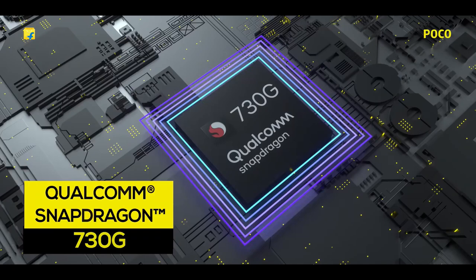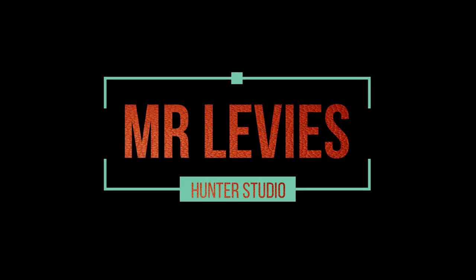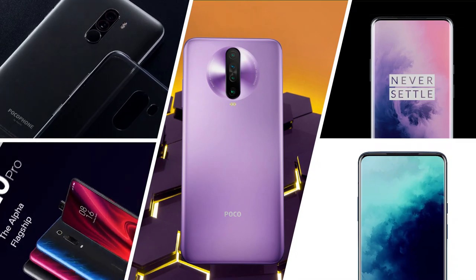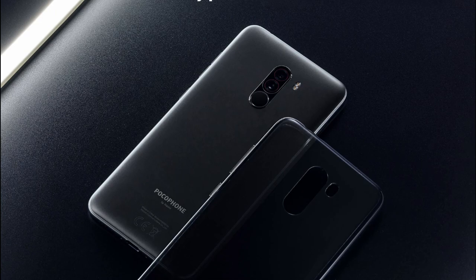So in this video we will be going to see a comparison of Poco X2 and the drawbacks of Poco F1. So with no more time, let's get started. We have to compare Poco X2 with these kinds of smartphones, so let's get started. In order to know the specifications of these smartphones, not in depth, but we have to know the major specifications.